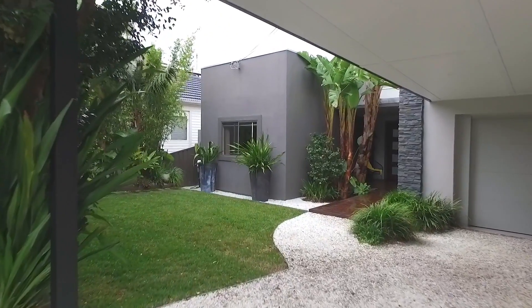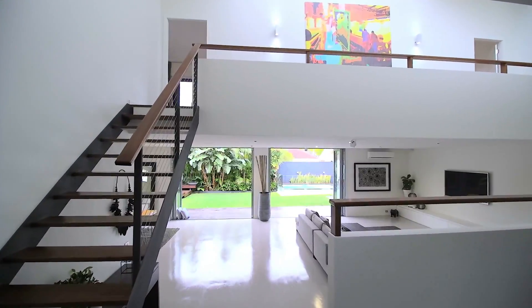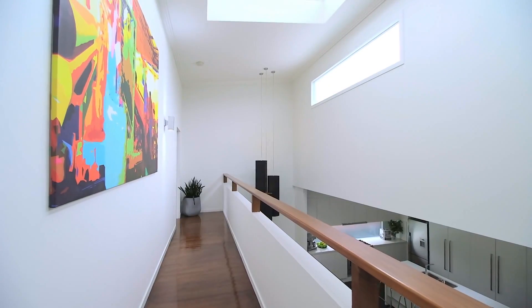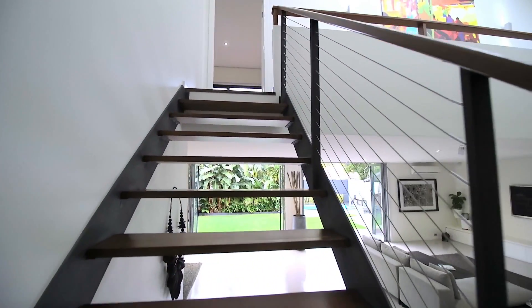A quality master built renovation has completely transformed this custom designed residence into a sleek haven of space, style and contemporary comfort. The striking interiors are flooded with natural light and you'll love the free flowing layout that provides easy access to the outdoors.